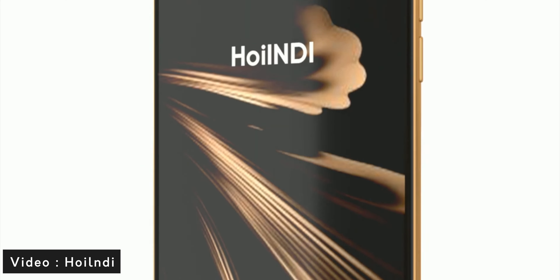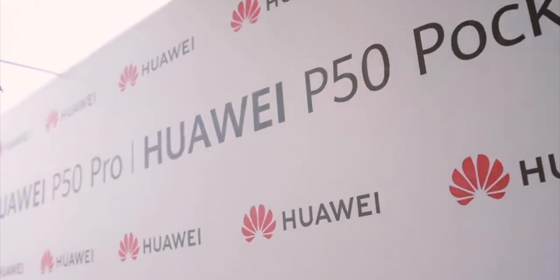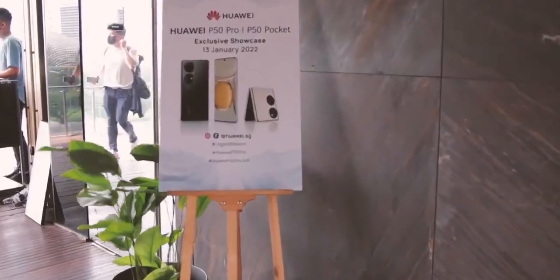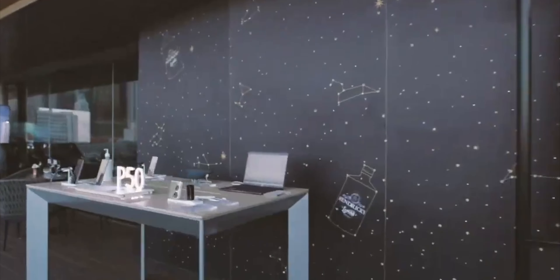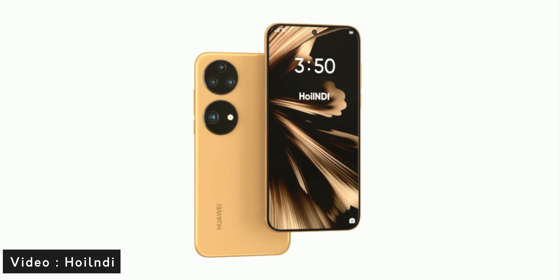The phone is shown in a beautiful gold color. From the looks, it may be the concept of the regular P60, not the P60 Pro, because the concept creator mentioned he is still working on the P60 Pro concept render. So let's jump to the exploration — the overall outlook of the device is identical to the Huawei P50 Pro.